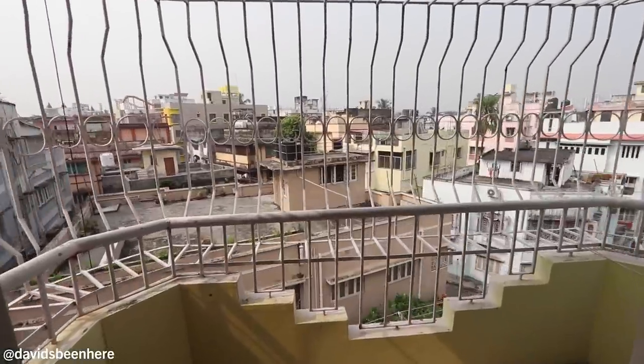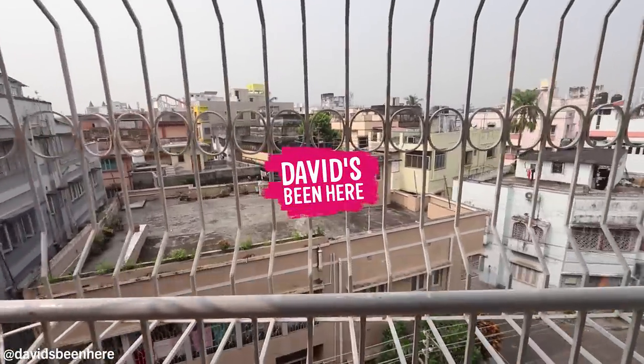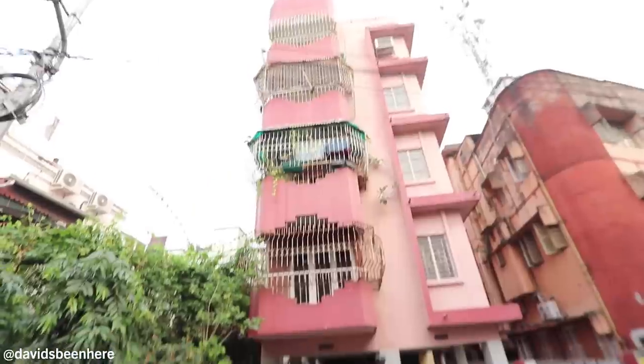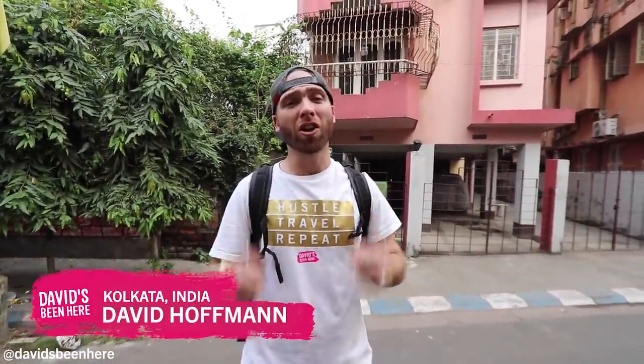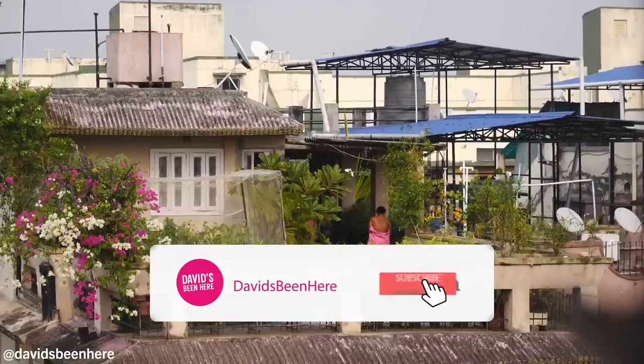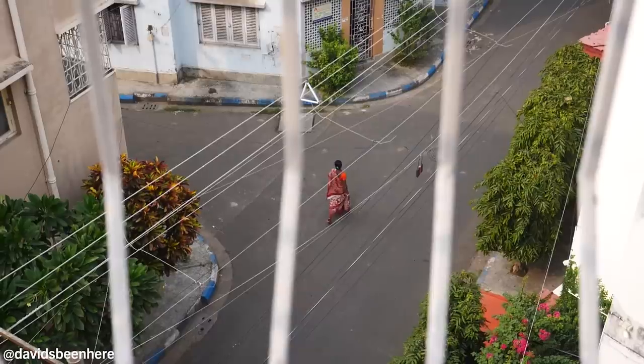The best thing of this entire apartment is this — the view. What's up everyone? This is David Hoffman from David's Bin, here in beautiful Kolkata, West Bengal, India. Today I'm gonna give you my apartment tour. We're staying at a super sick two-bedroom apartment. It's very charming here in the Lake Garden area, which is like the southern part of the city. Very quiet neighborhood. I love it. Lots of people walking around.